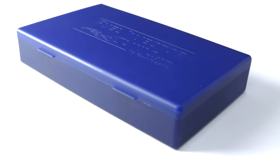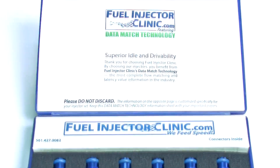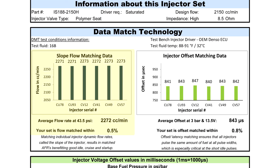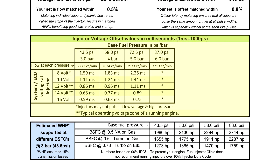When you receive a Fuel Injector Clinic injector set, you will open the lid of the box to reveal a precision matched, serial numbered set of injectors, as well as a Data Match Technology sheet which includes comprehensive tuning data created uniquely for that injector set. This sheet provides individual flow rate and individual offset values for each injector in your set, as well as an injector offset table to give your tuner all of the info needed to calibrate your injectors precisely.